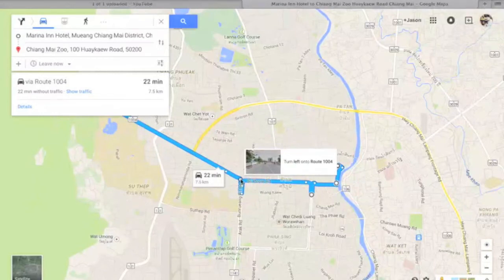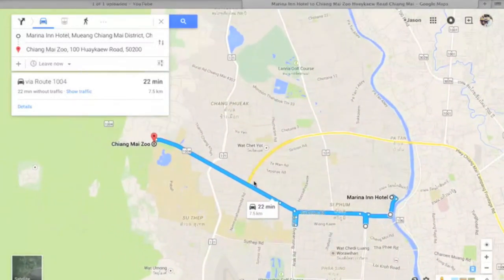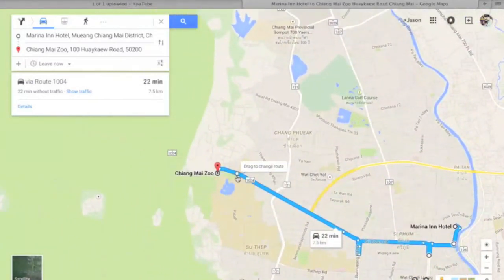Then you just make a left and head along this road. You'll pass the Maya Mall — there are two main intersections. Maya Mall is right here, past that intersection, then one more main intersection. Just keep going straight, you'll go by Chiang Mai University and get to Chiang Mai Zoo. That's the meeting place where a lot of people meet up to go up Doi Suthep.